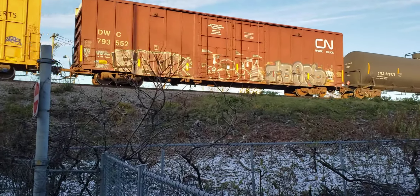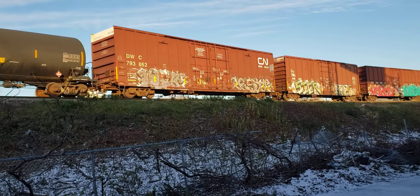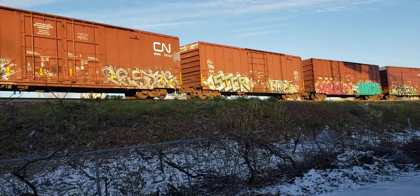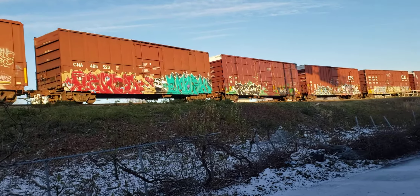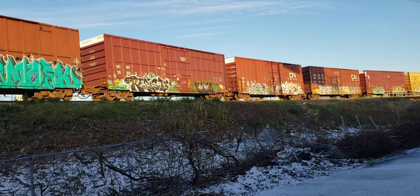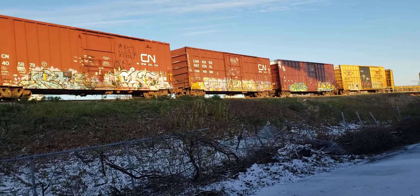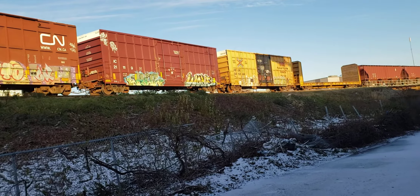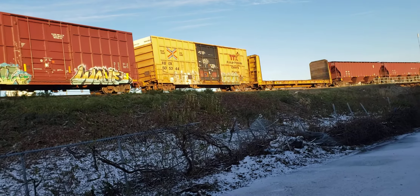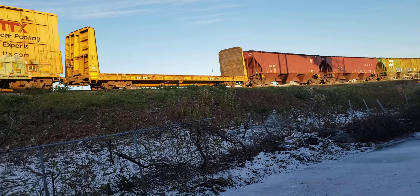I don't know if those were from the industries over there or if they were coming in from Quebec City maybe. Hard to tell. Someone will know in the comments, I suppose, how this operation works. I think CN drops off cars, picks up some cars, and then adds them to a train — so they're building a train.